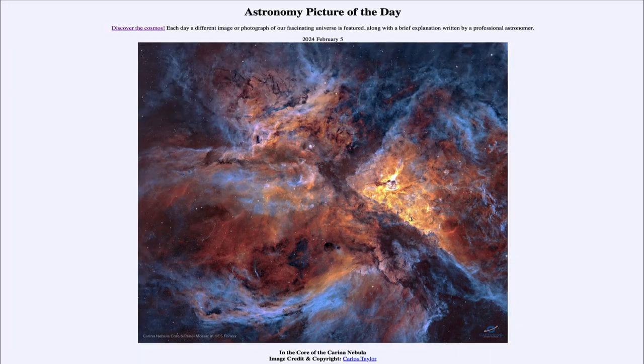That was our picture of the day for February 5th of 2024, titled In the Core of the Carina Nebula. We'll be back again tomorrow for the next picture, previewed to be Hubble/Webb. We'll see what that's about tomorrow, and until then have a great day everyone — I'll see you in class.